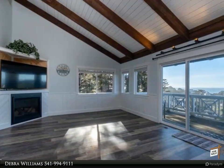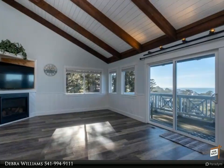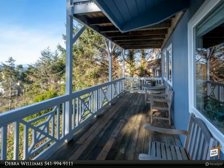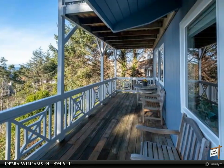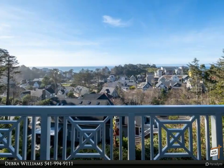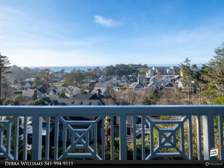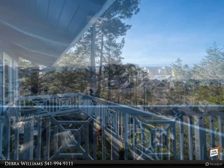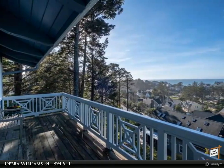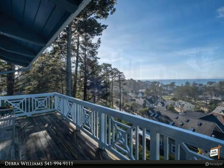New bath fixtures, new lighting, new hardware. Two bedrooms and bath on the main floor. Open concept living room, dining, and kitchen with gas fireplace, luxury vinyl flooring, and ocean view deck. Master suite up with ocean view deck. Downstairs includes two more bedrooms, bath, and laundry, plus an open high-ceiling family room with wet bar and deck.